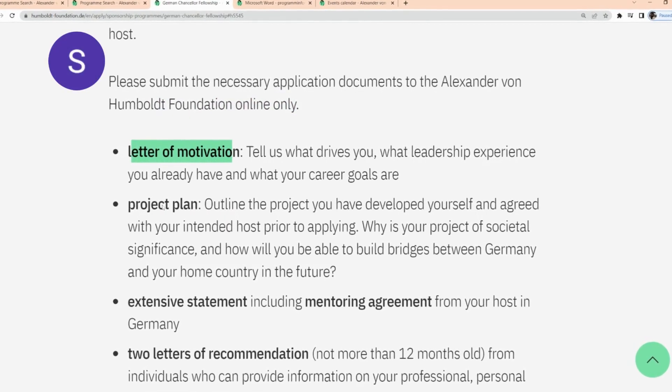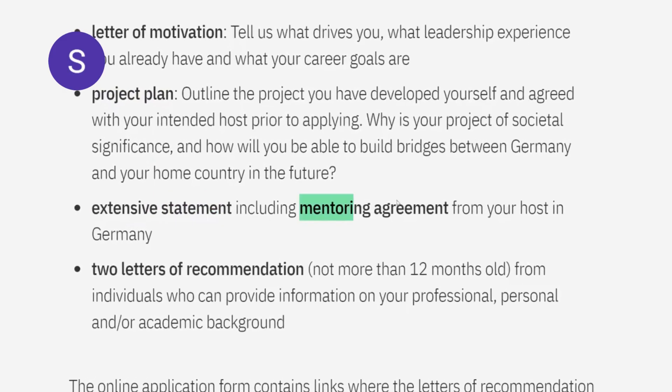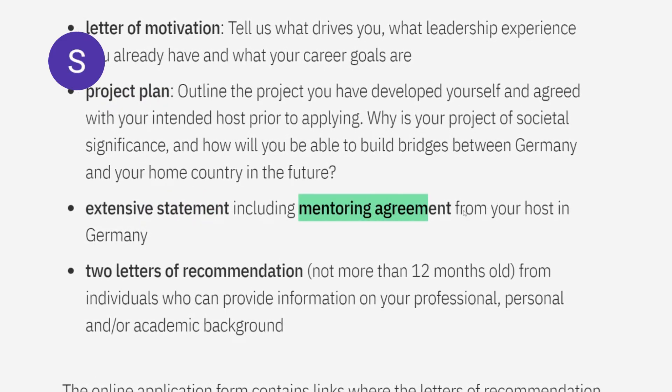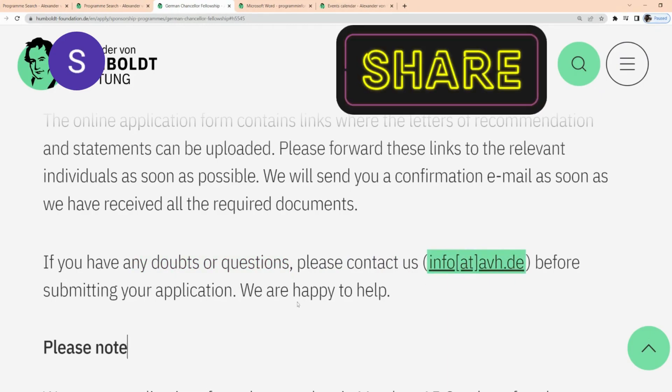You'll be needing a letter of motivation, a project plan, extensive statements including a mentoring agreement from your host in Germany, and two letters of recommendation not more than 12 months old. If you have any doubts or questions regarding this application, you can contact them via their address before submitting.